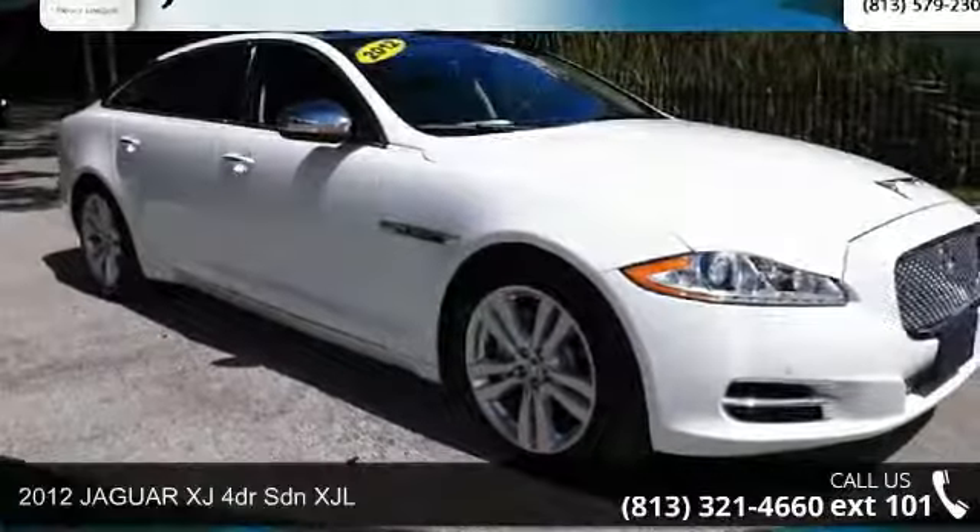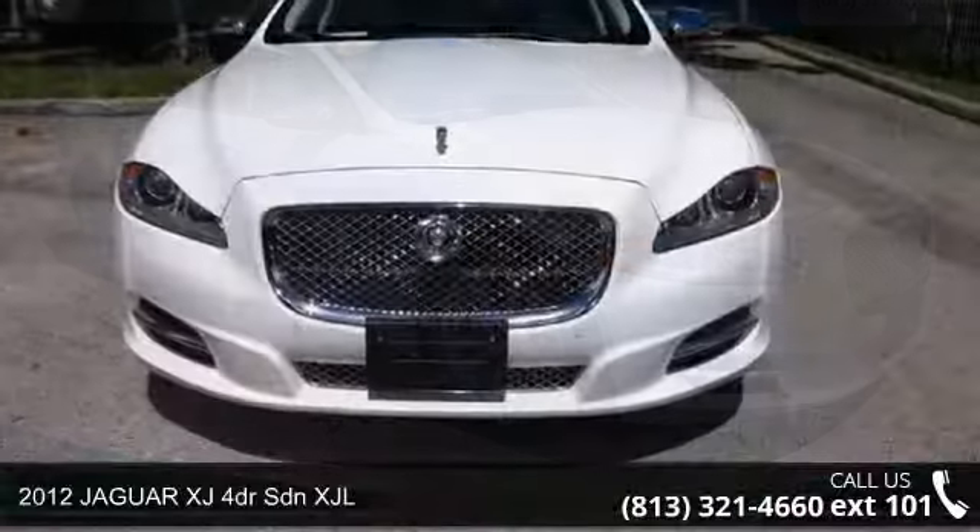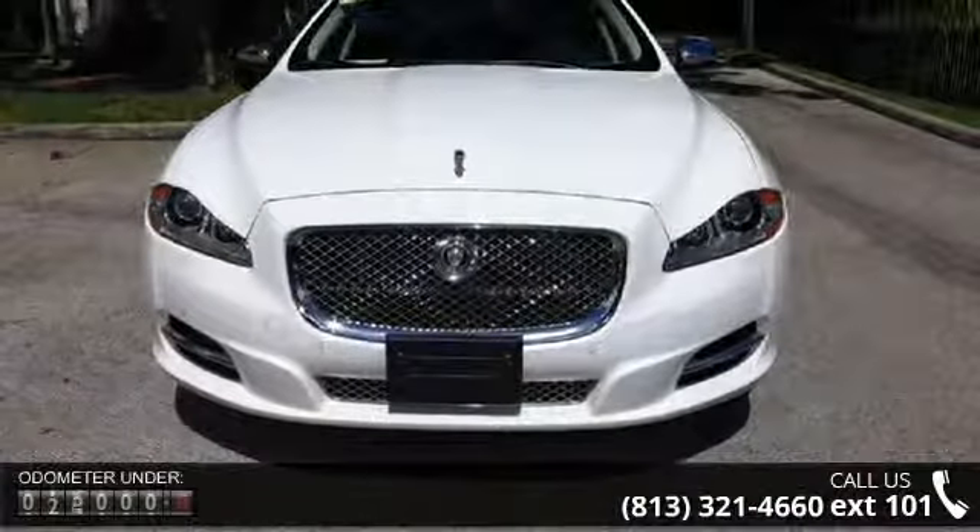Step into the 2012 Jaguar XJ. This may be the set of wheels you've been looking for. Enjoy these notable features: